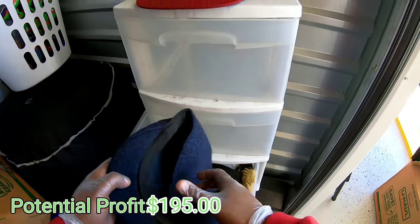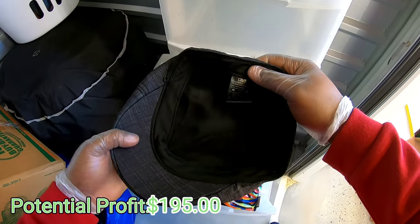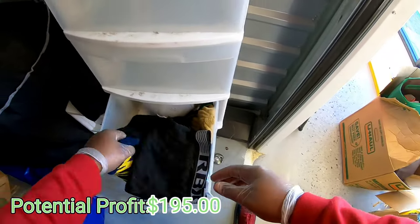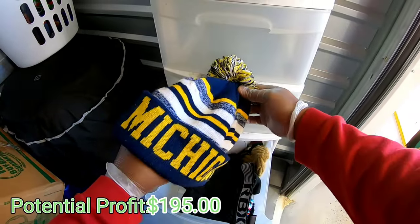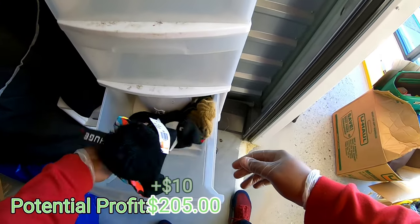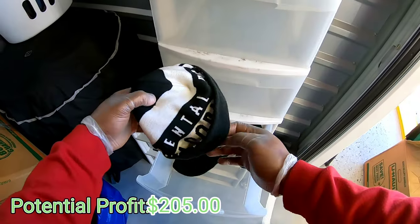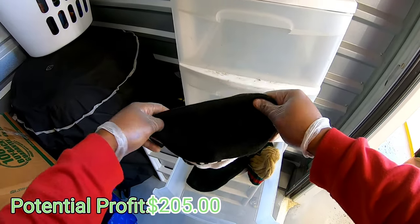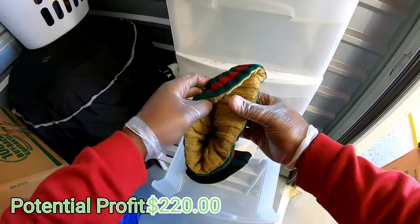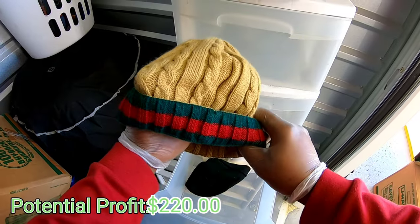Let's take the last one - nothing. What is this, Kangol? And DNY, never heard of that brand before. Got some underwear, a Michigan beanie - not bad. More underwear. Got another beanie.